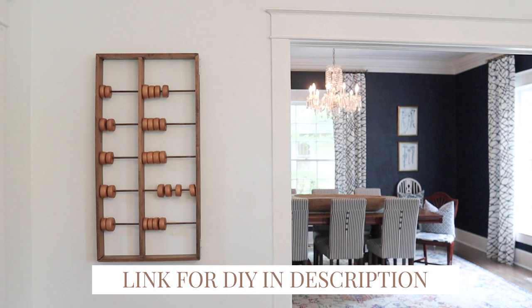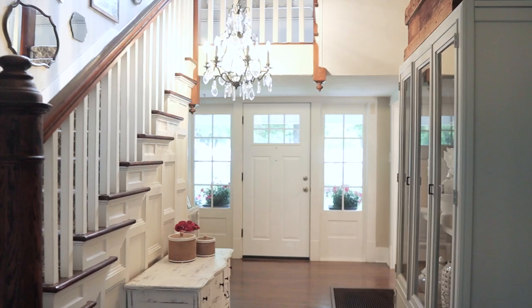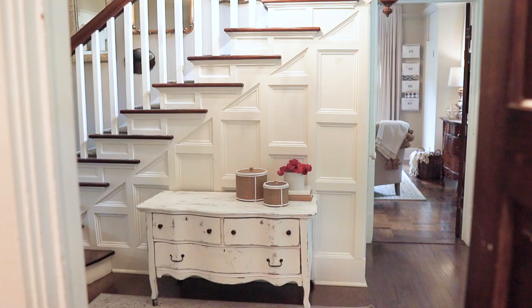That is a handmade abacus — it's a DIY on the blog made from fishing lures. We'll link to all the DIYs in the room, but there are a lot, so you might need to come back for another tour.